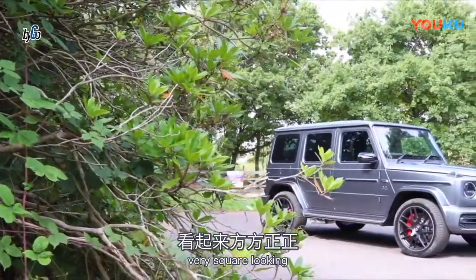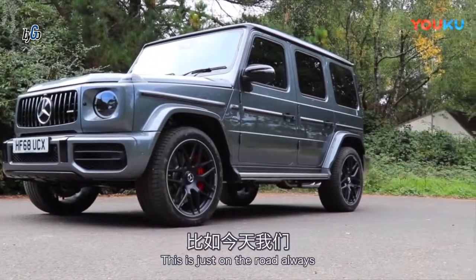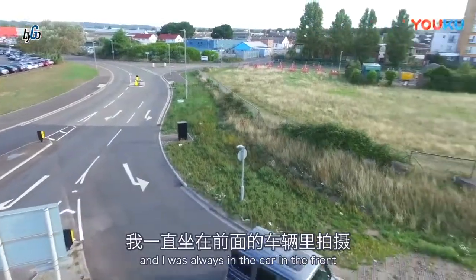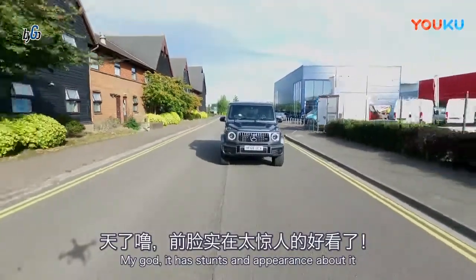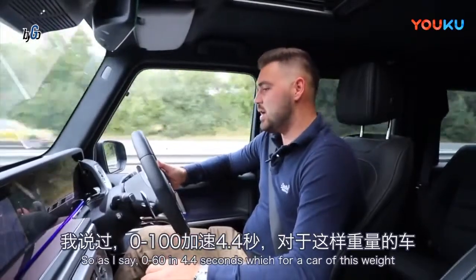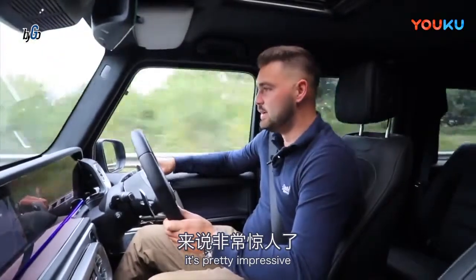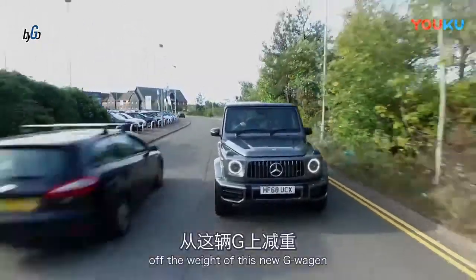It still keeps the traditional boxy style shape with the long side panels, very square looking, and it just looks like it means business. I was filming this video today, and there were a few shots we took this morning — I was in the car in front looking back at this in the rear-view mirror, and my god, it has a stance and an appearance about it that you just can't help but turn your head to. So, 0-60 in 4.4 seconds, which for a car of this weight is pretty impressive.